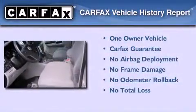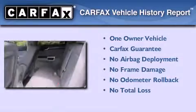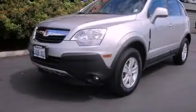This Saturn has had only one owner, and it qualifies for the Carfax buy-back guarantee. This vehicle is sure to sell fast. Call and arrange your test drive today.